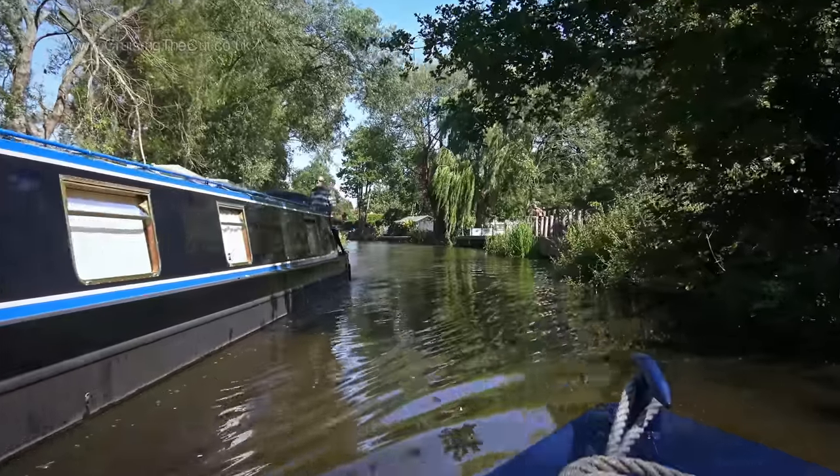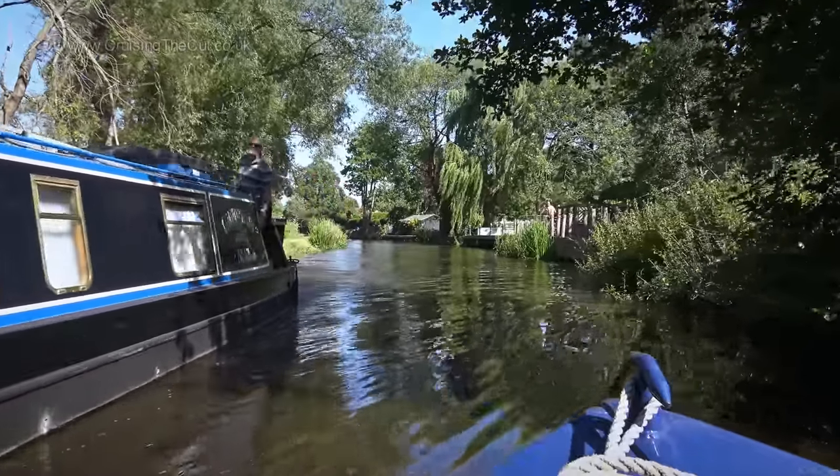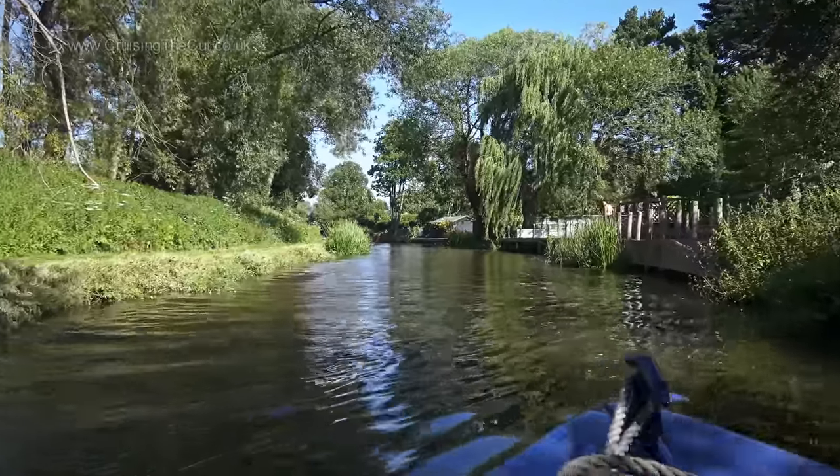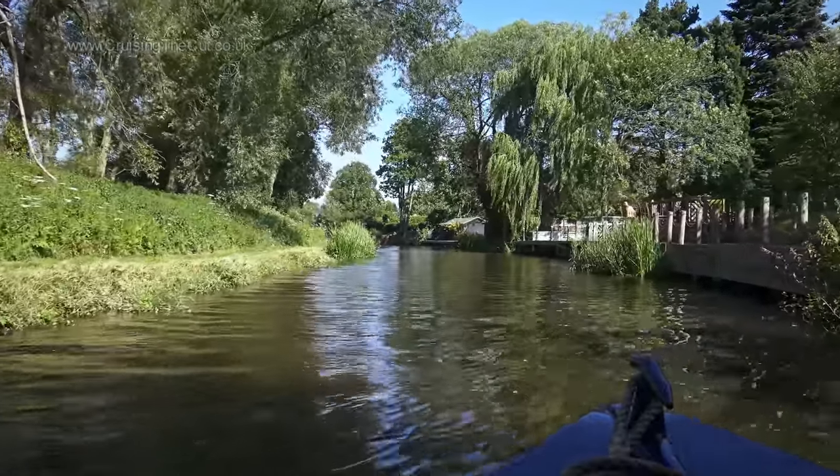I sometimes get asked why narrowboaters don't use VHF radios. No need — you just shout across at each other as you pass. Just had a useful warning from the couple on that boat that there is a tree down just before the lock. Apparently there is space to go past and they have reported it to the Canal and River Trust, but I just need to look out for it — a useful little heads up.